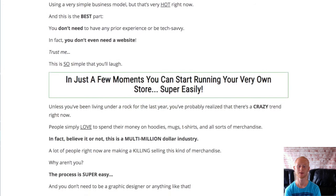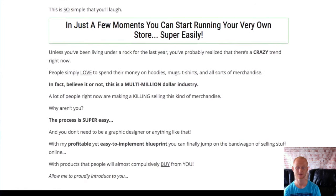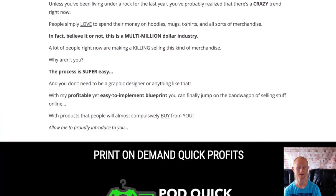Module 3 is going to show you in an easy step-by-step way just how easy it is to create and add your products to sell, even if you have no design experience.